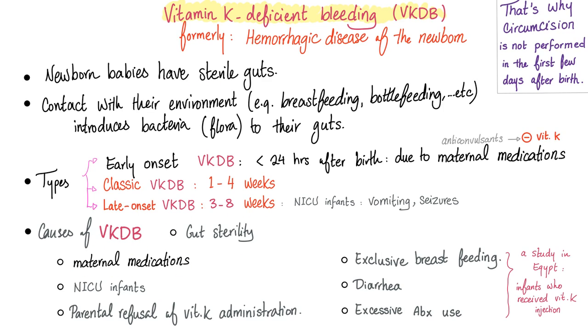Causes in newborns include gut sterility, maternal medications — including anticonvulsants and prolonged antibiotics — NICU infants, and parental refusal of vitamin K administration. Parents may fear pharmaceutical companies, but we are giving a vitamin, not methotrexate. It is understandable that parents are emotional about their newborn, but one needs to think rationally: it's a vitamin.